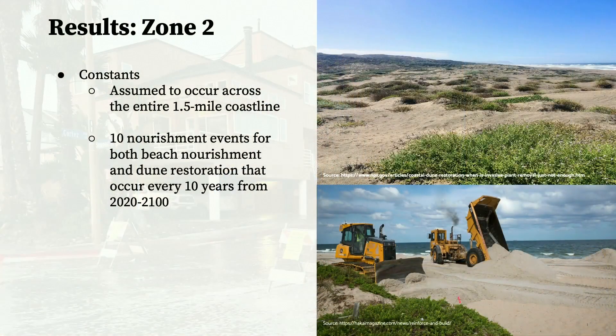Now moving on to Zone 2, where we are considering both beach nourishment and dune restoration. Certain dimensions were held constant between the two projects to make them easier to compare. Both projects were assumed to be completed across the entirety of the 1.5-mile coastline of Imperial Beach. For both projects, there is an initial nourishment event with re-nourishment events occurring every 10 years, to account for any erosion that occurs.